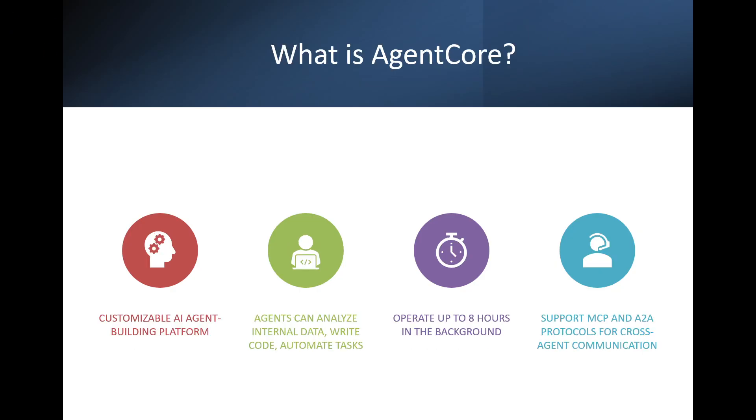What is AgentCore? Think of it as a customizable AI toolkit. These agents can run in the background for up to eight hours, communicate with each other using protocols like MCP — which is Model Context Protocol — and A2A, which is Agent-to-Agent protocol, and integrate with your existing systems.